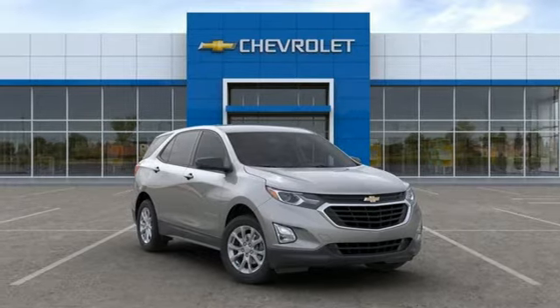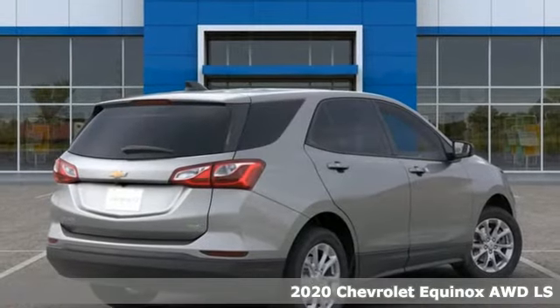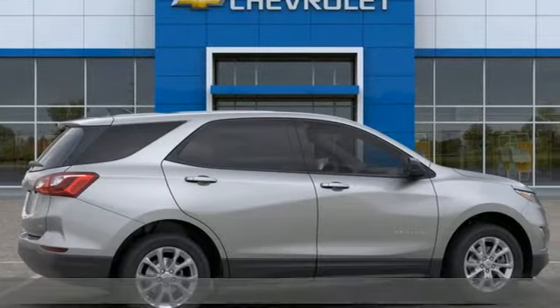Here's a new 2020 Chevrolet Equinox, designed to handle life's journeys and all the equipment it requires. It boasts an impressive list of features like these.